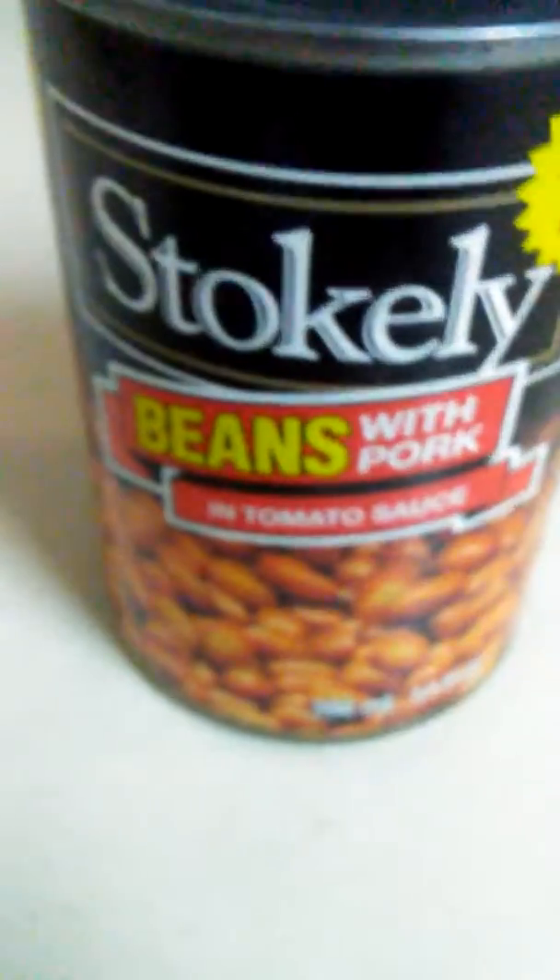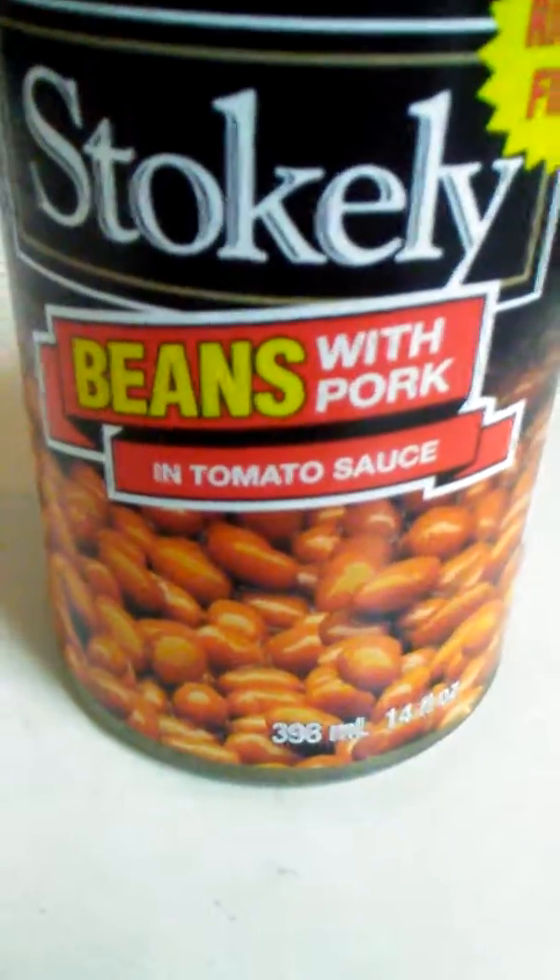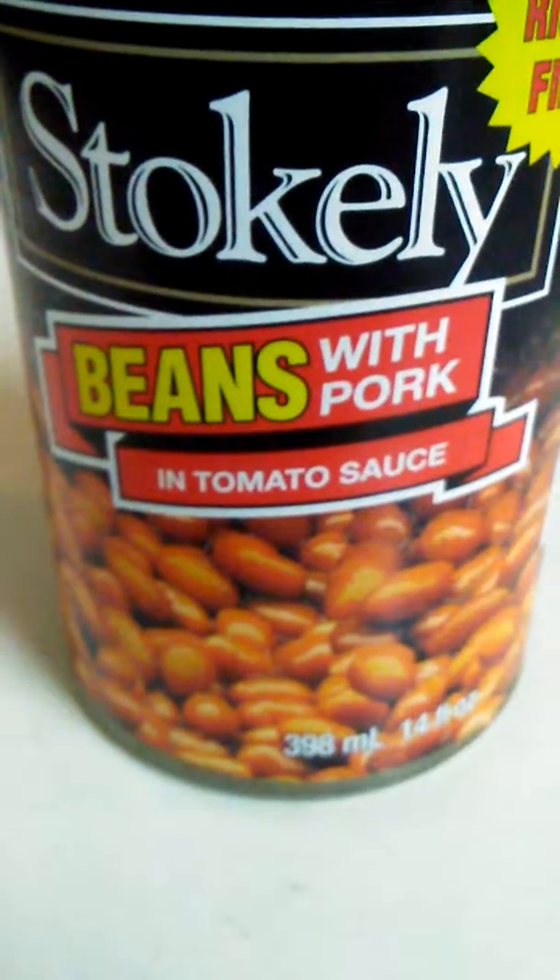And that's it. Stokely's beans with pork in tomato sauce, 398 milliliters.